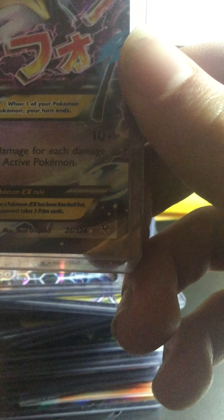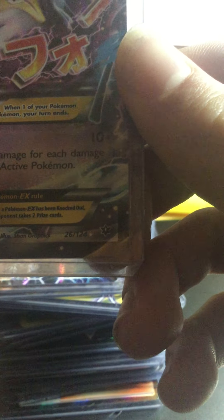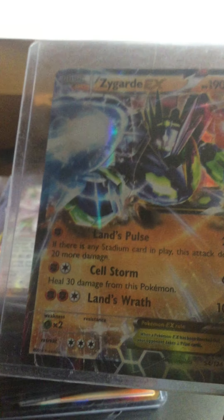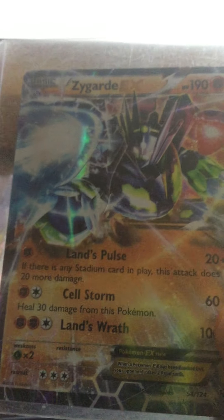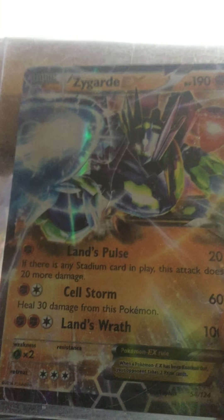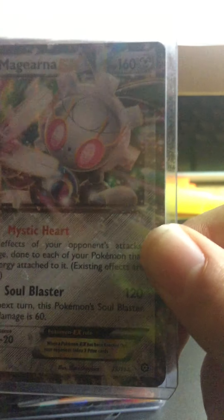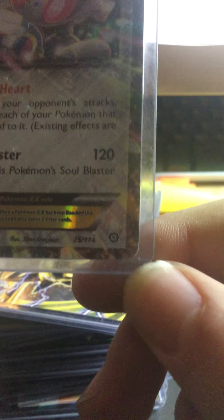Mega Alakazam EX — this one I got at Kirwan, and it's from Fates Collide. Zygarde EX — this one also is from Fates Collide because it features Zygarde, and this one I bought on Amazon or eBay. Moving on. Magearna EX — this one I bought at Kirwan, so it's from Steam Siege. Moving on.